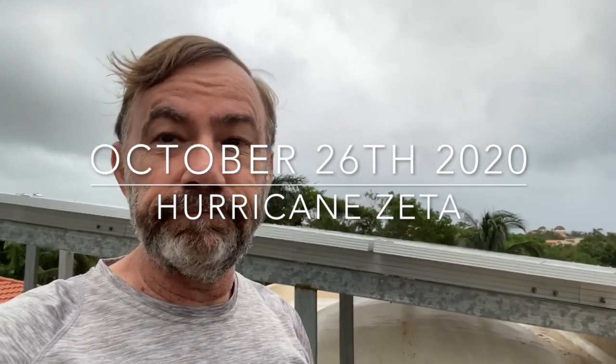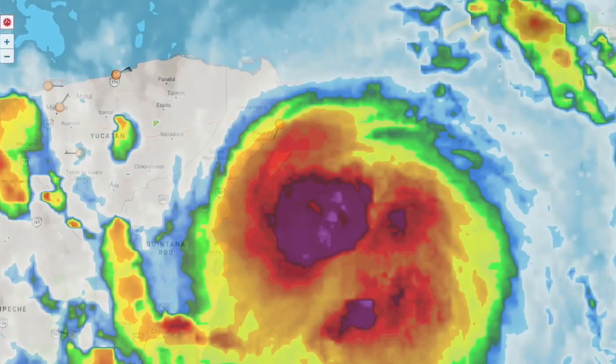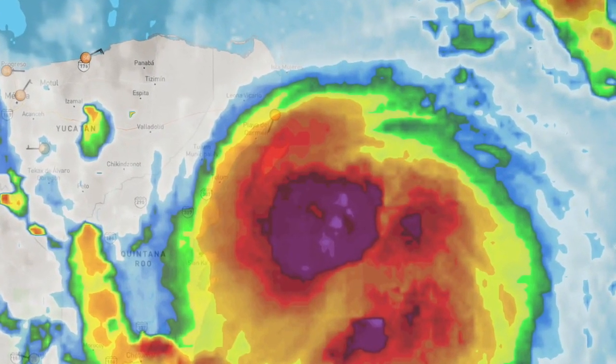Hi everybody. It doesn't seem like a couple of weeks ago since we did a video pretty much from this spot talking about tropical storm Gamma. Of course then we had Hurricane Delta in Quintana Roo, and now we are waiting for the arrival of Hurricane Zeta. It's been quite a year, but I just wanted to follow up on that for those who may or may not have seen that video talking about the importance of having your solar installation properly anchored so that you can rest and not worry yourself sick during one of these events.